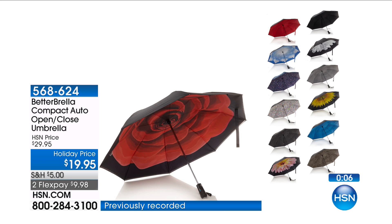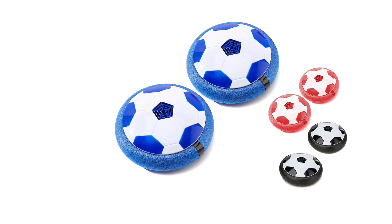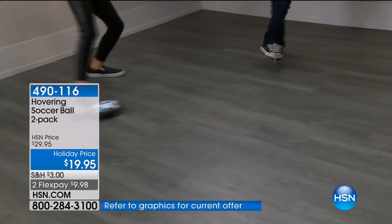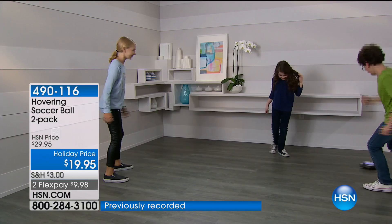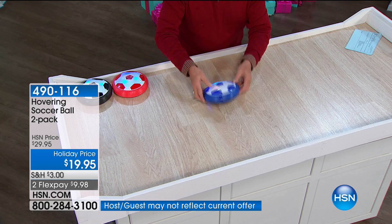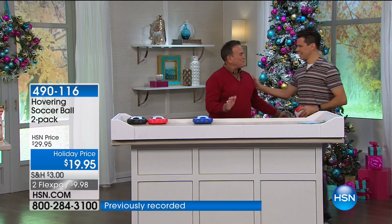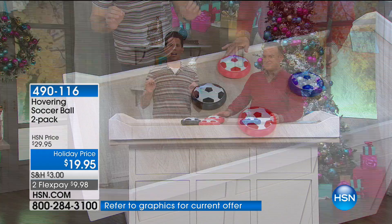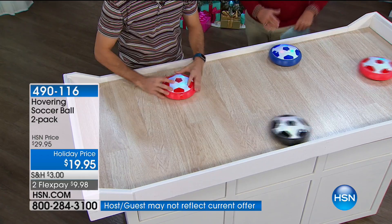These are called Hover Soccer. We tried these two years ago and they sold out so quickly. This is a soccer ball that operates on air - it floats on the floor with little fans all the way around the bottom. Dylan is one of our children models, and Bobby Milliken is here - they're going to be playing Hover Soccer. Parents are going to fall in love with it because finally, kids have a toy they can play with indoors - it doesn't matter what's going on outside.